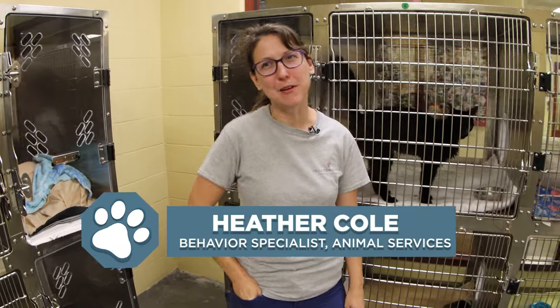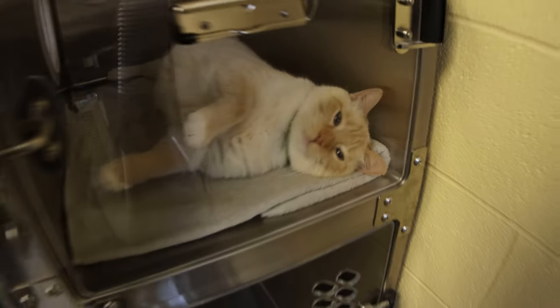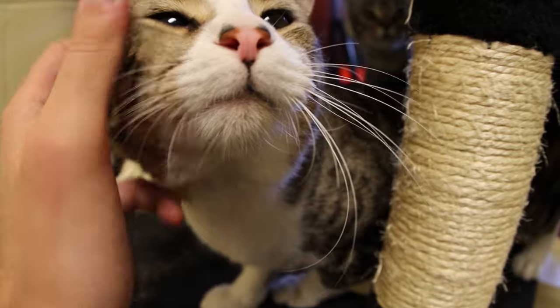Hi, this is Heather at Independence Animal Shelter to talk about Adopt-A-Cat Month, which is in June, and to feature some of our adoptable cats. As you know, it is kitten season, but we don't want our adult cats to be overlooked, so we're going to feature some of them.